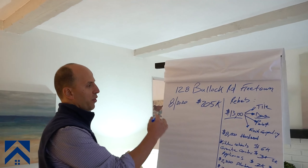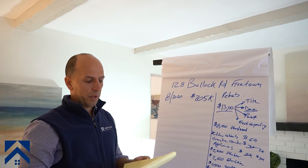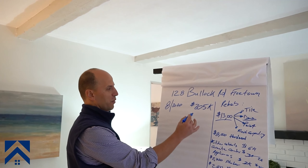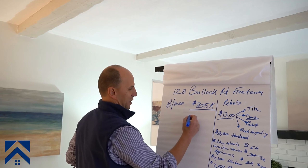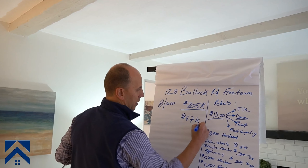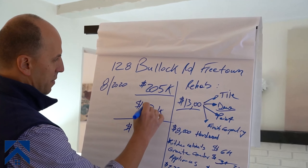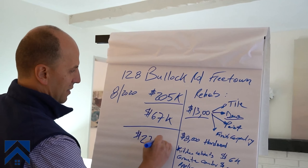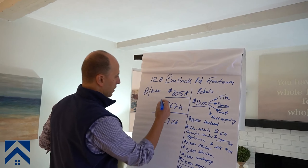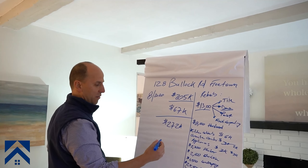Let's take a look at what the numbers would look like — the profit margin and the timeline. If this were an HGTV show, they'd say: purchase price plus rehab of $67,000, so your all-in would be $272,000. That's what they would say — purchase price plus rehab, you're all-in at $272,000.